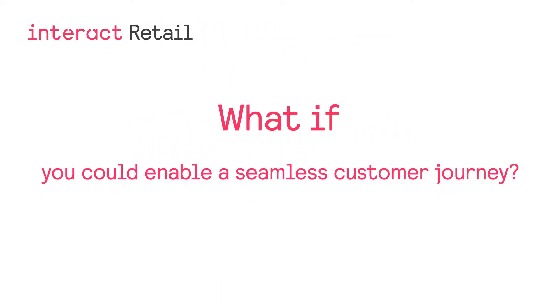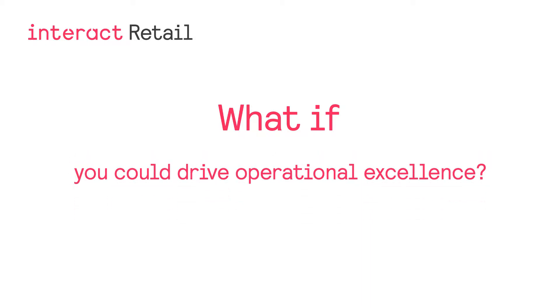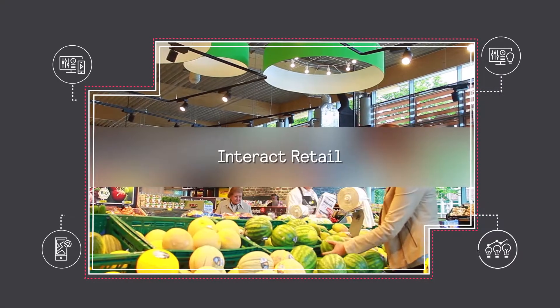What if your store lighting could enable a seamless omni-channel customer journey? What if you could trigger shopper behavior by creating stunning experiences and strengthening brand appeal? What if you could drive operational excellence with new connected technologies? Introducing Interact Retail.